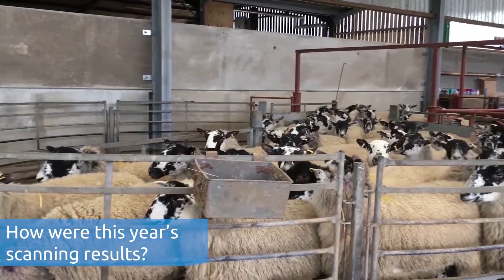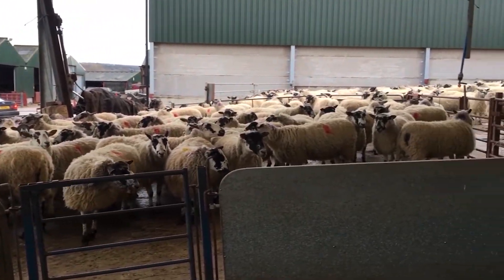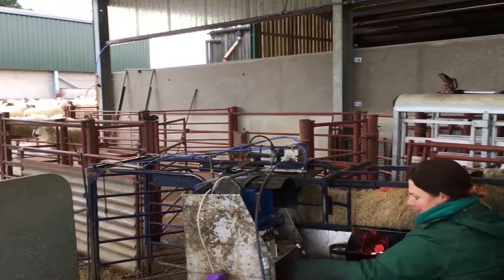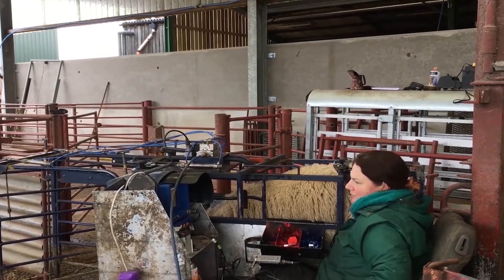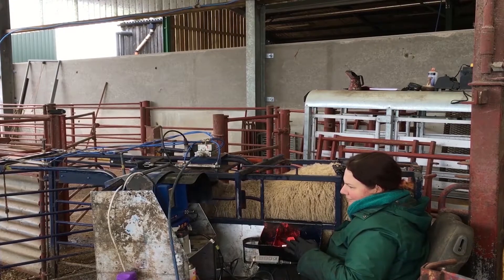Scanning this year took place in two lots. The early lots, which were going to be lambing in mid-February, are the Texel Cross ewes — they scanned at 215% with 52 ewes and no barrenners, which was absolutely fantastic. That probably coincided with when the grass was growing really well back in the autumn. The main scanning took place last week — again, fantastic results, 10% up on last year.